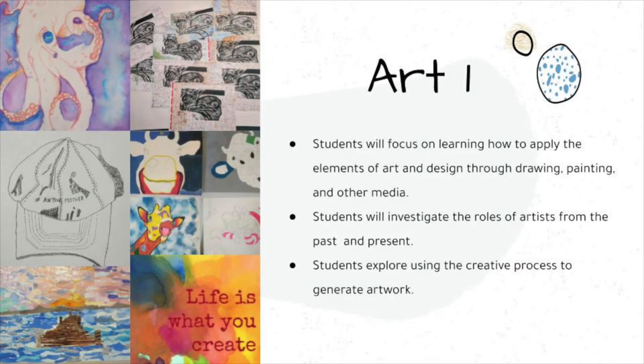In Art 1, students will focus on learning how to apply the elements of art and design through drawing, painting, and other media. Students will investigate the roles of artists from the past and the present, and explore using the creative process to generate artwork.